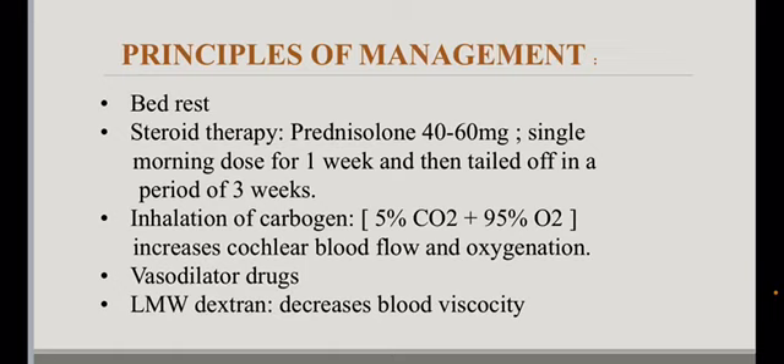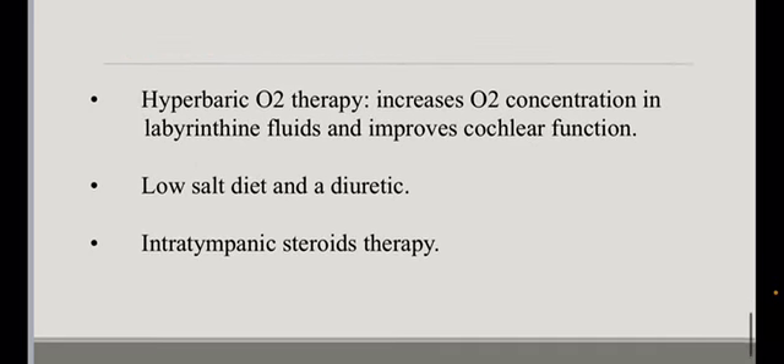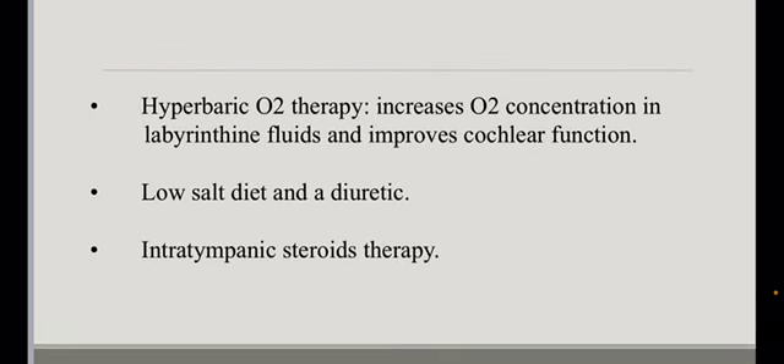Vasodilator drugs and low molecular weight dextran are used because they decrease blood viscosity. Hyperbaric oxygen therapy increases oxygen concentration in the labyrinthine fluids and improves cochlear function. A low salt diet, a diuretic, and intratympanic steroid therapy are also used.